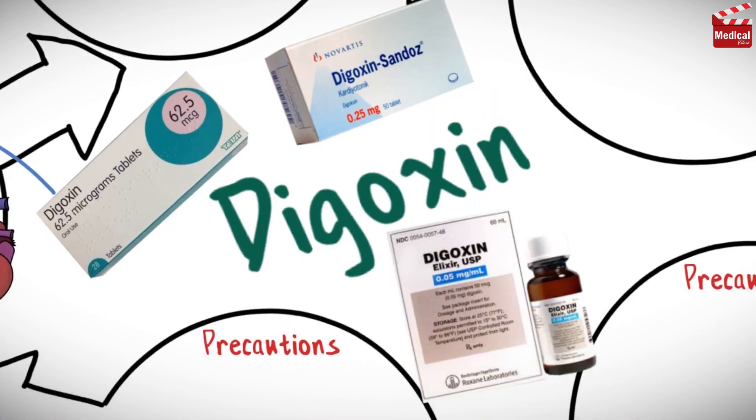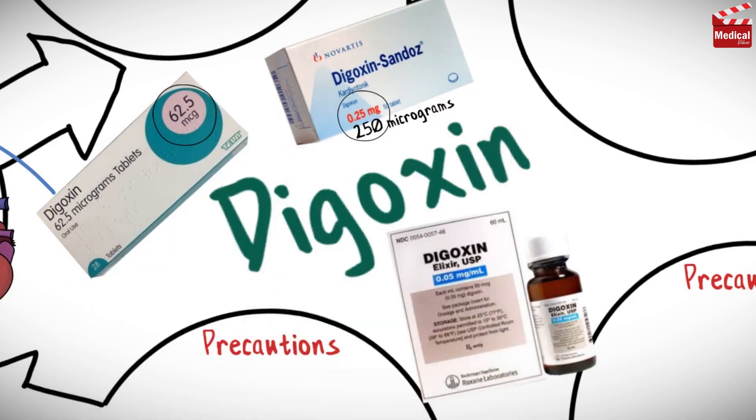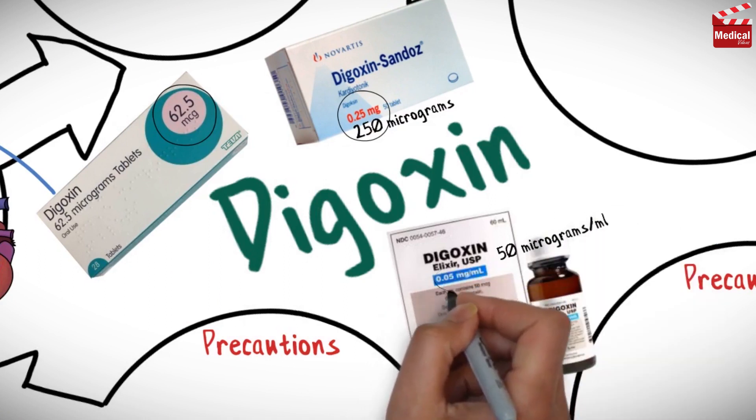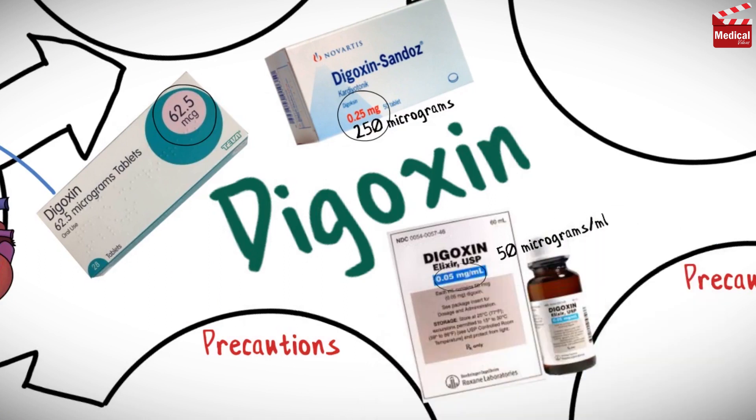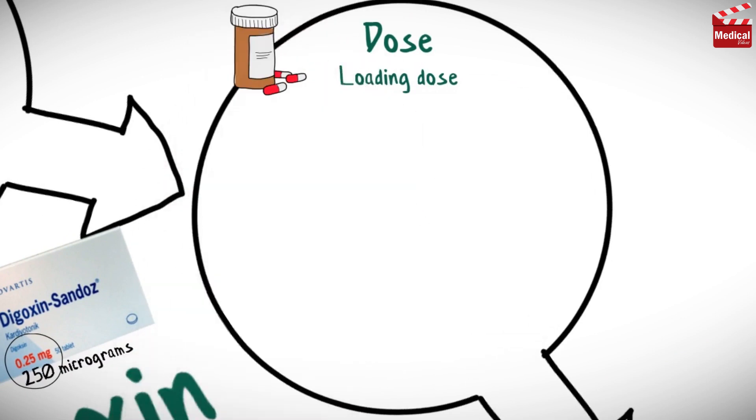It is available as 62.5 and 250 microgram tablets, and also comes in 50 micrograms per milliliter oral solution. The usual loading dose for adults is 750–1,500 micrograms in 3–4 divided doses.